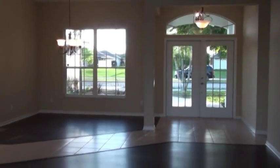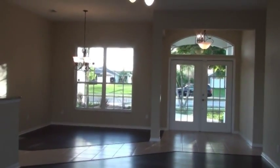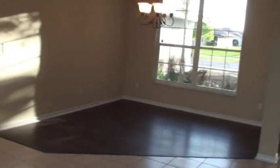Come and get a good look at the foyer. Here's your living room and foyer — very, very pretty. It's a split bedroom design.